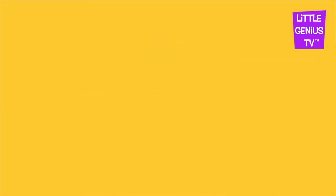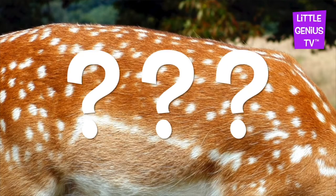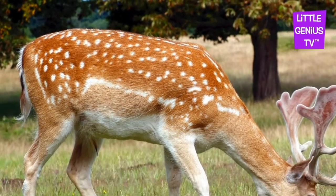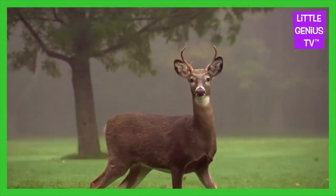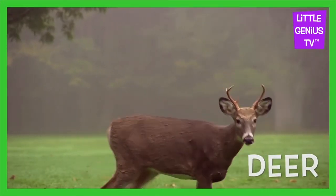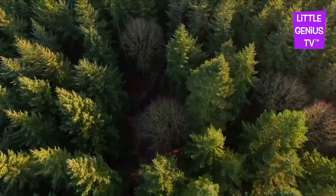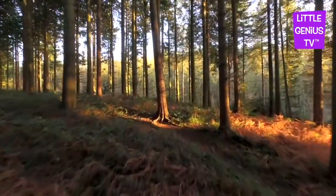What animal photo is this? It's a... We are visiting the forest today.